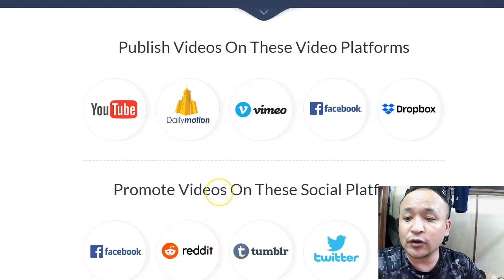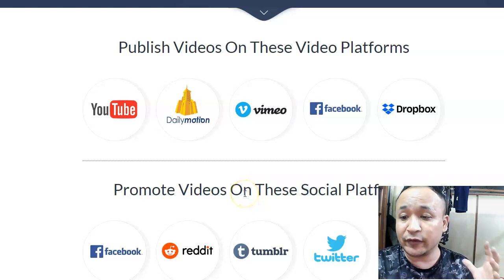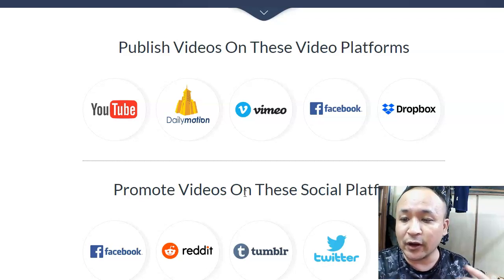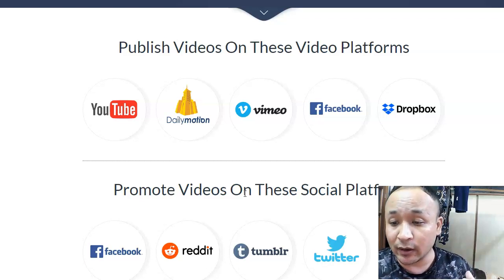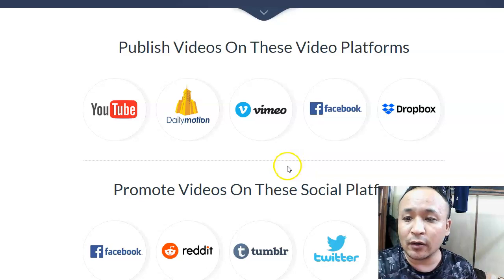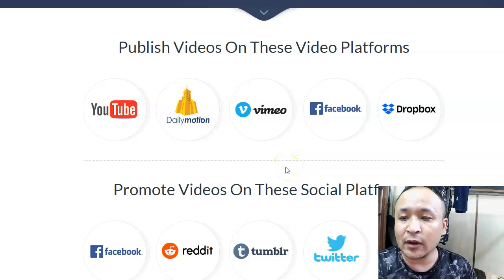In this video, I'll talk about what VideoCeader is all about, what I like about it, and how it can help you in your affiliate marketing and how it can help you to automate your affiliate marketing. I will also talk about my bonuses, which will help you to rank your videos higher on search engines like Google and YouTube. So stay tuned and watch this video to the end.